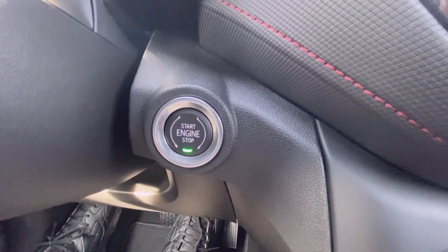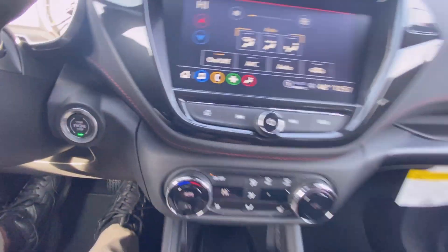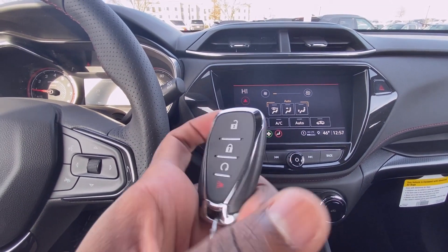There's your push-button start, and there's your key fob with remote start.